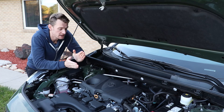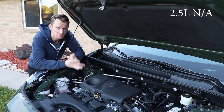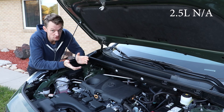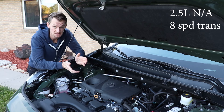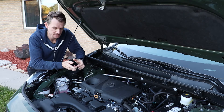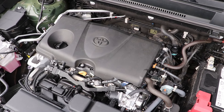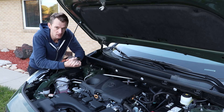Here is that tried-and-true powertrain I was referencing before. This is a 2.5-liter naturally aspirated engine — meaning not turbocharged — paired with an eight-speed transmission, meaning not a CVT. The beauty of this setup is its simplicity. It has been around for a while, and it is going to go for just such a long time. There's not a lot to go wrong here.